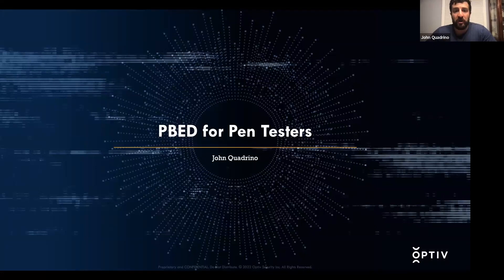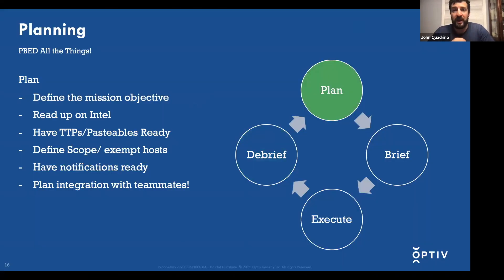Having done a brief overview of PBED, now let's look at how to apply it to individual pen testers to better their engagements. When it comes to planning, as a pen tester you need to define your mission objective. If a client is saying you need to do a segmentation test, it's not that simple — you need to ask: where is my non-card development environment, where is my card development environment, do you want me to test from multiple non-card development environments, are the segments different? You have to define that objective, whether it's something as easy as a segmentation test or as complex as a red team.